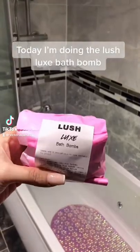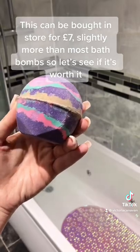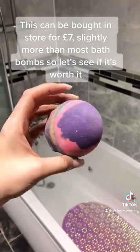Today I'm doing the Lush Licks Bath Bomb. This can be bought in store for 7 pounds, slightly more than most bath bombs, so let's see if it's worth it.